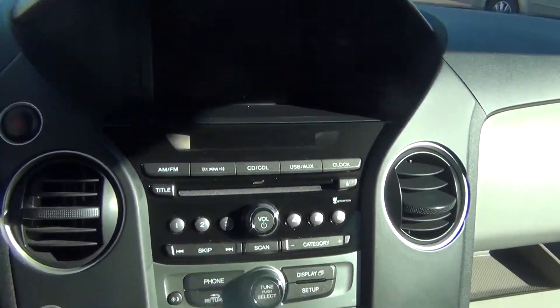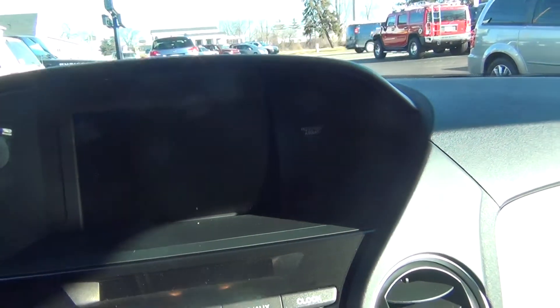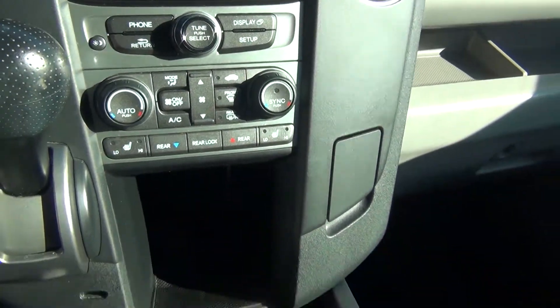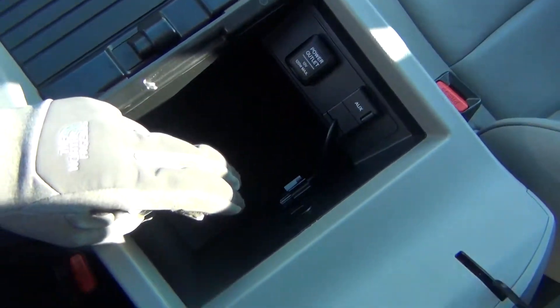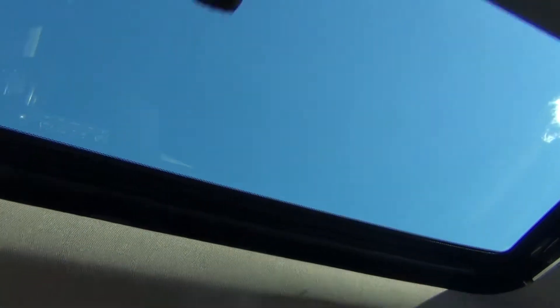AM FM stereo CD player. You've got a nice large screen for your radio and backup camera. Dual climate control. Heated seats, both driver and passenger. Tons of storage options on the inside. 12 volt power adapter. Auxiliary and USB connections to plug in your cell phone or MP3 player. Home link system and you've also got your power sunroof.